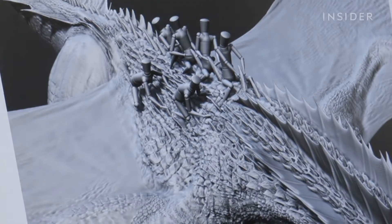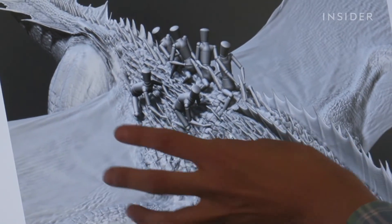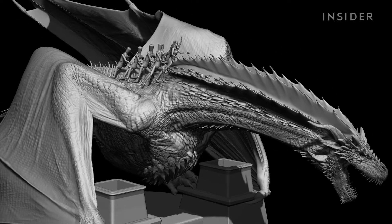Like in that scene in season 7 — he had to show how all the characters could hold on to the scales on Drogon's back to eventually be pulled away. So that's part of the design process.